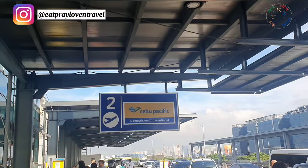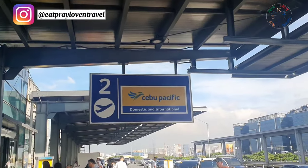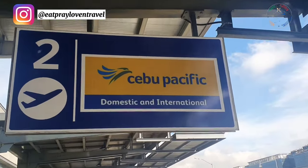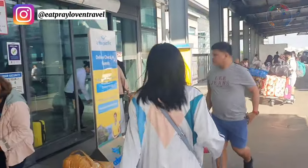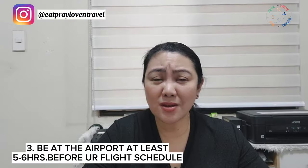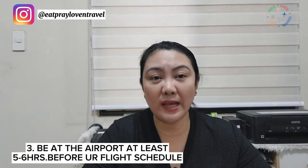Once you've prepared all of that, the third step is to check what time your flight is, and as much as possible, be at the airport 5 to 6 hours ahead of your flight schedule to avoid any hassle.